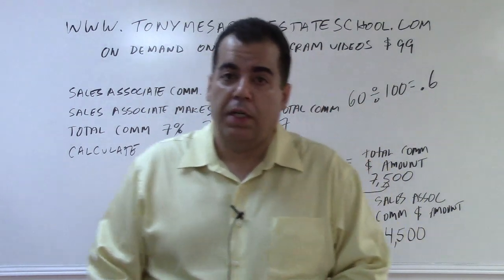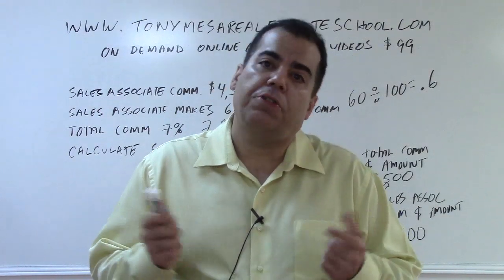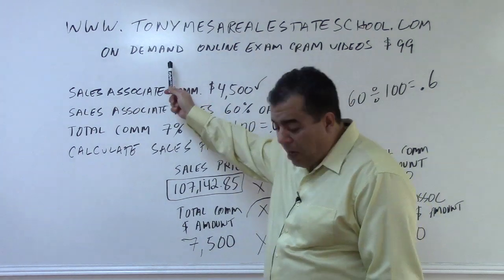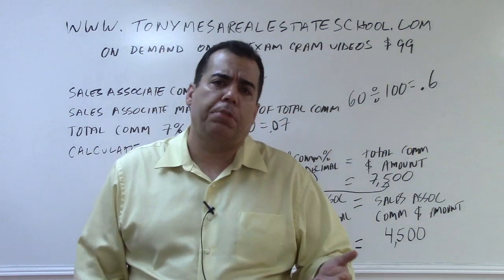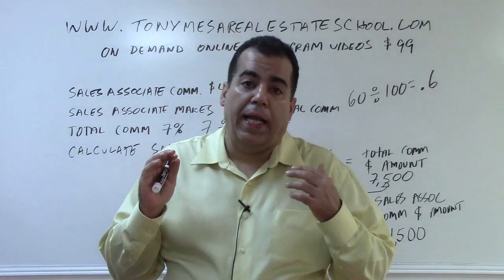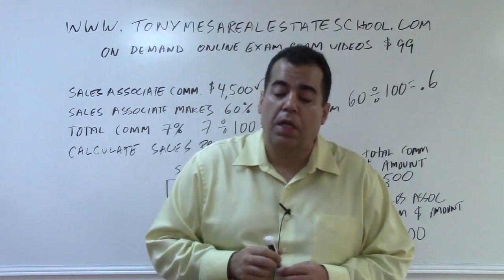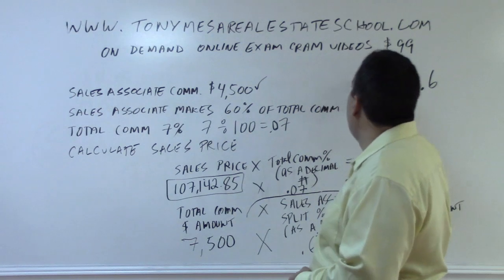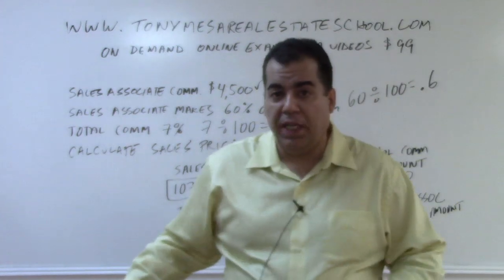If you get confused working these problems backwards, use the answer choices to help you figure it out and to double-check your answers. You can visit us at tonymesarealestateschool.com for more information. We have on-demand online exam cram videos for $99 — about fourteen hours covering additional math concepts, principles and practices (about 45% of your state exam), and state and federal laws (about 45% of your state exam). They're designed for people who have completed their course and need additional preparation to pass the state examination. Have a very good day, bye-bye.